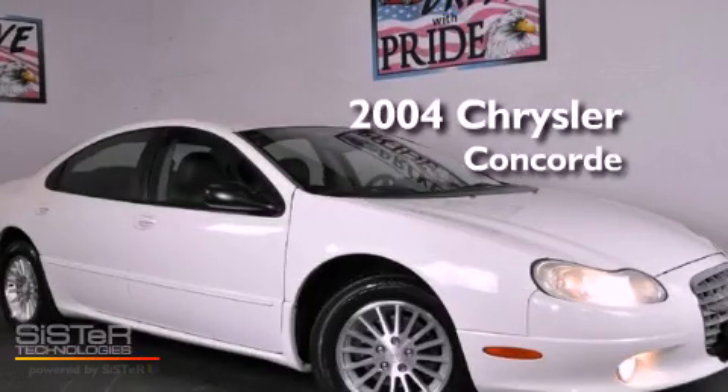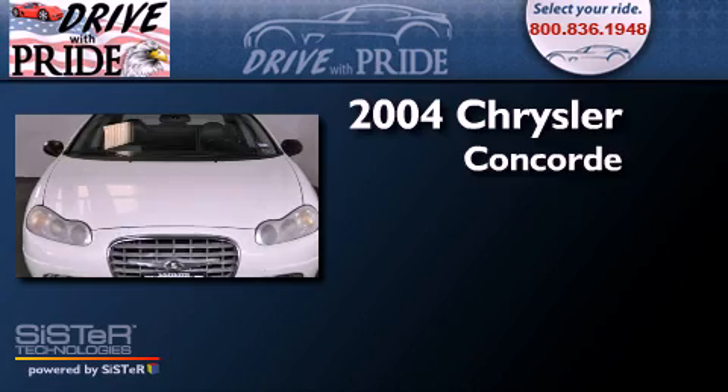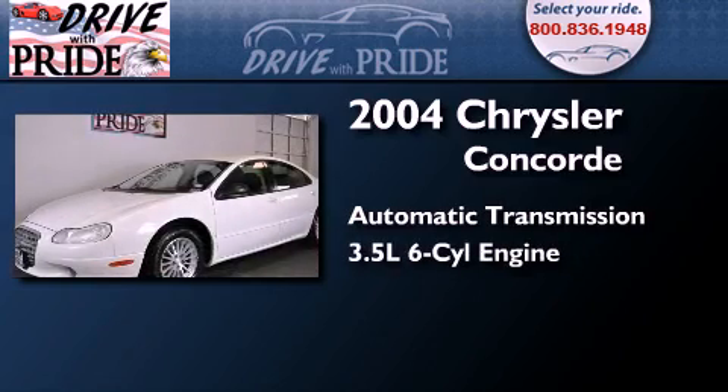This is a 2004 Chrysler Concorde. This four-door sedan has an automatic transmission and a 3.5-liter V6.